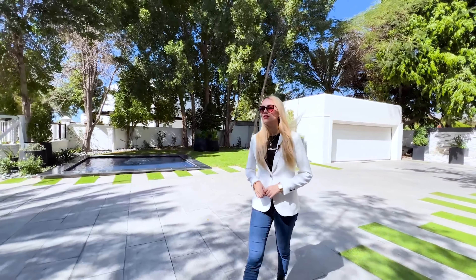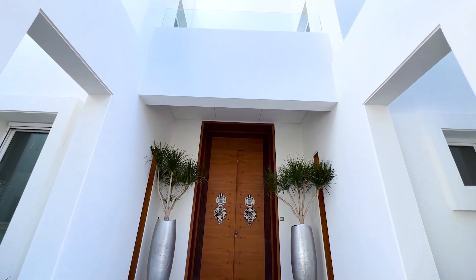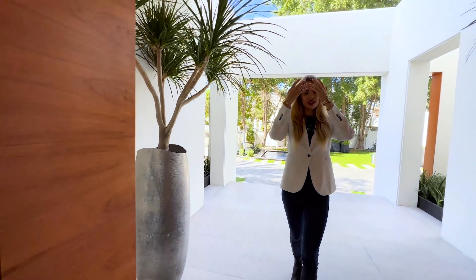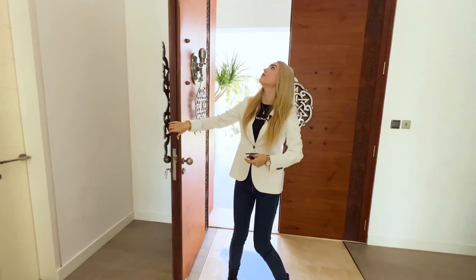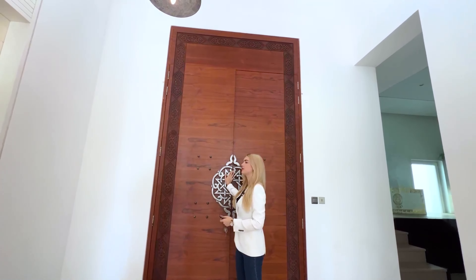So let's go inside the house, which has a build-up area of 15,300 square feet. I so much love the sound of the water in our entrance and our huge door which is opening up to the inside.